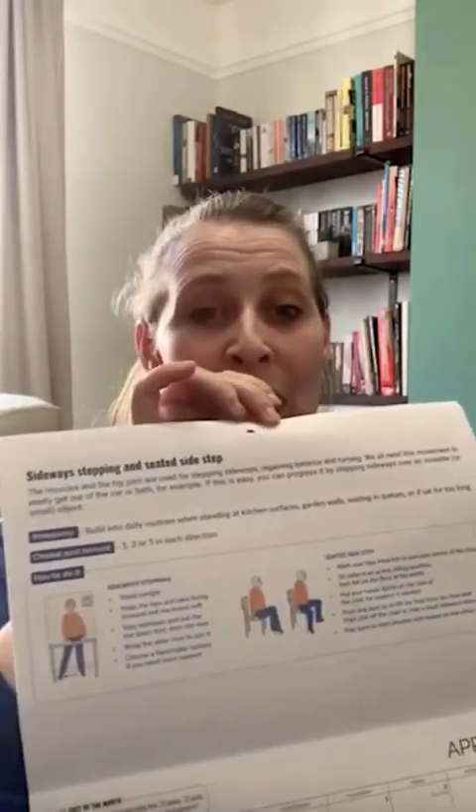You can choose to do all of these progress checks, some of them, or just have a look at them. With what we're doing today we will also cover what's featured in our April month on the calendar. We've got some sideways stepping and seated options as well that feature across April.